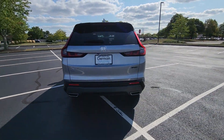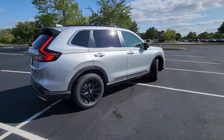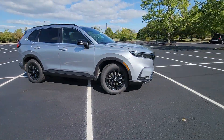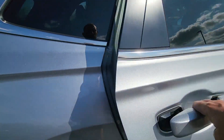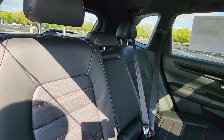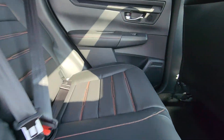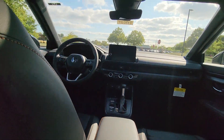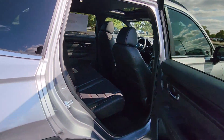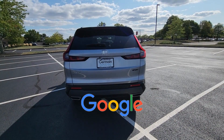Features include Lane Keeping Assist, Side View Mirrors with Turn Signals, Lane Departure Warning, Satellite Radio, Multi-Zone Air Conditioning, Blind Spot Monitor, All-Wheel Drive, Heated Side View Mirrors, Leather Seats, Moon Roof, Backup Camera, Memory Seat, Tinted Windows, Power Driver Seat, and Power Passenger Seat. This is a top-rated dealer.